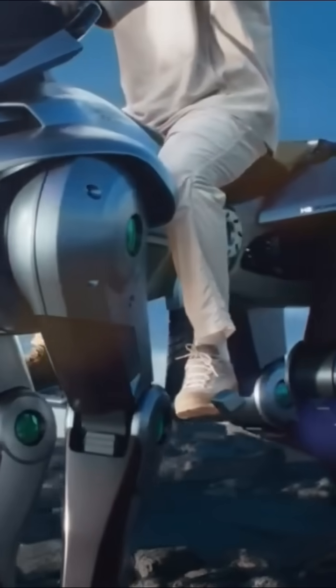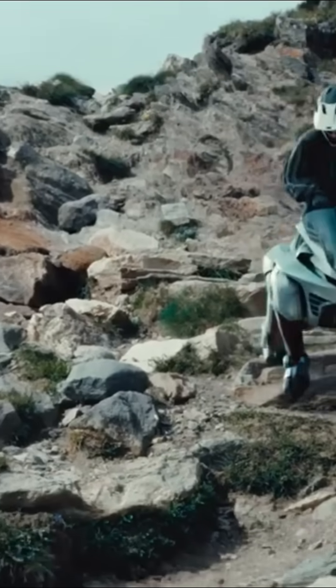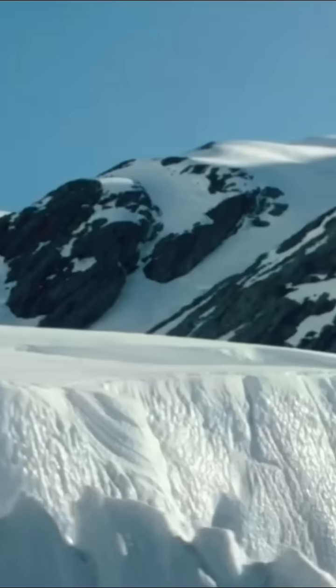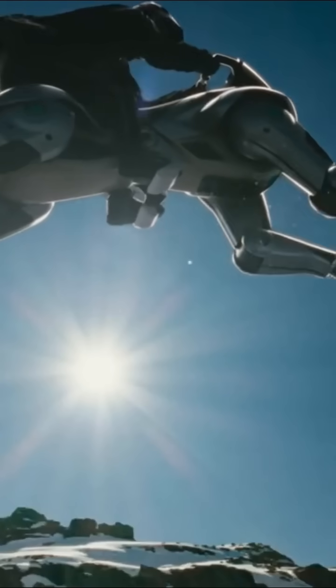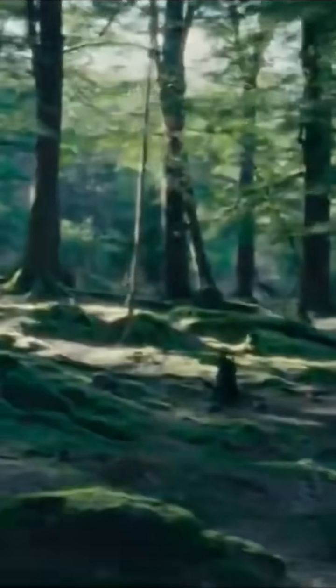This four-legged rideable robot named Corleo is kind of like attaching legs on an all-terrain motorcycle instead of wheels. Corleo is controlled by the rider shifting their weight on the stirrups and handlebar, and has rubber hooves to absorb surface contact and maintain grip.